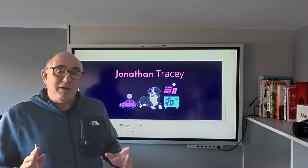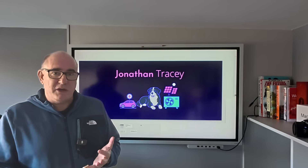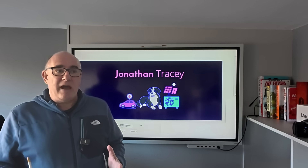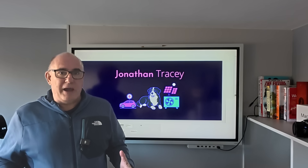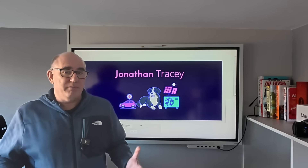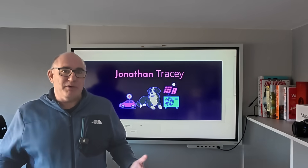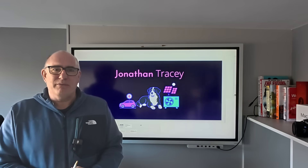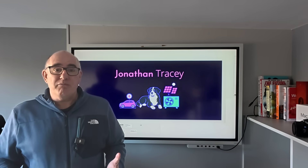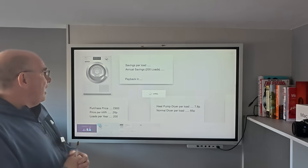So let's head back to the office, take a look on the whiteboard, and figure out if these things will ever pay for themselves. We're going to run through the running costs of both the dishwasher and the tumble dryer and look at what it's going to take to have them pay themselves back. Normally when we buy kitchen appliances, we don't think about payback periods, but if you're investing in technologies like heat pumps, everyone expects you to say when is it going to pay for itself. Let's start with the tumble dryer.